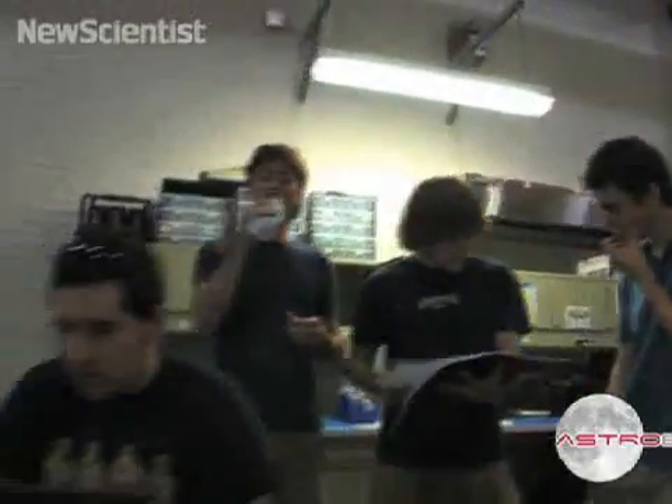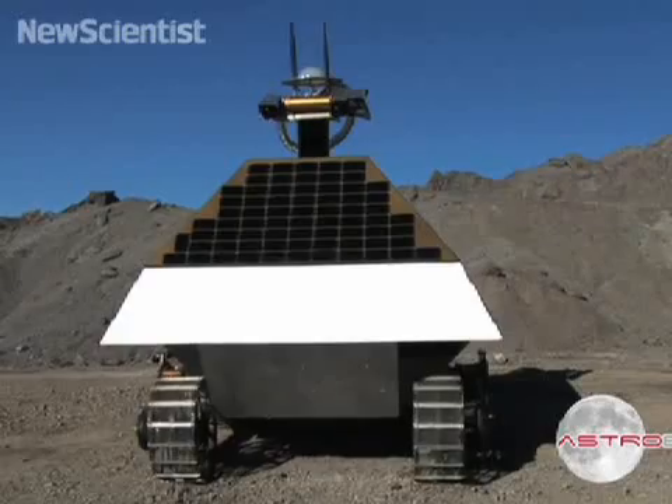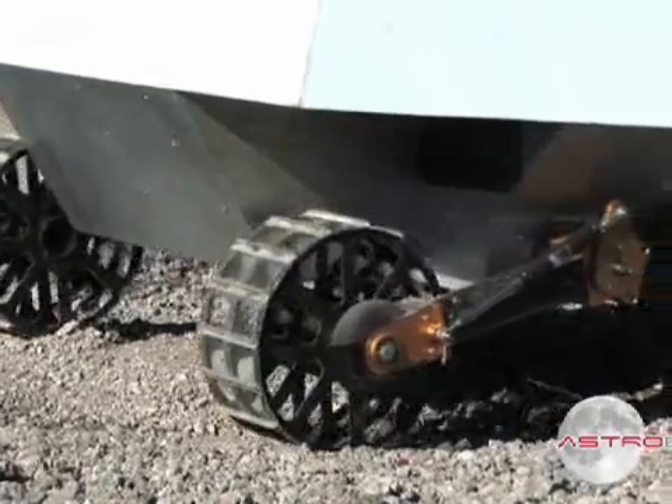Astrobotic is one of 19 teams registered for the Google Lunar X Prize. The first group to land a rover on the Moon that drives 500 meters then takes a photo of its landing site will win the $20 million prize.